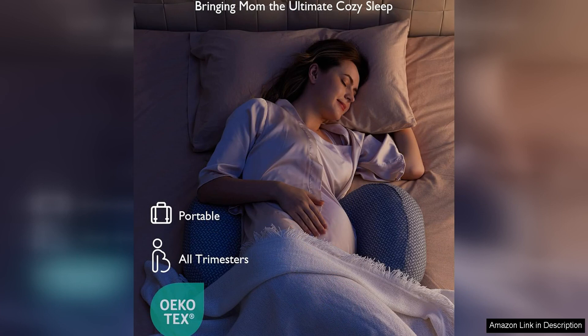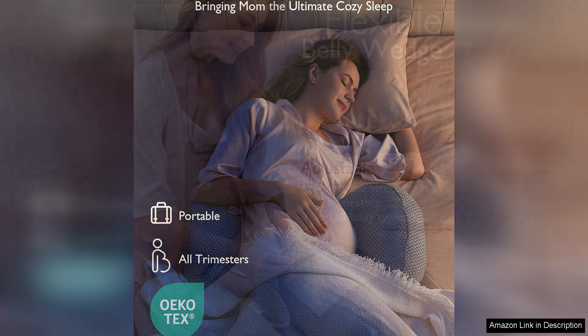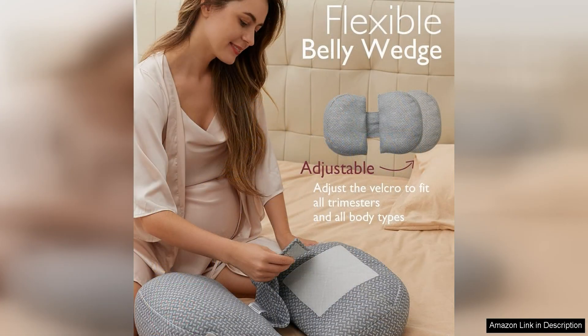One of the standout features of this pillow is its portability. Unlike traditional bulky pregnancy pillows, Mum Cozy's portable design makes it easy to take with you wherever you go. Whether you're travelling, staying at a friend's house or just want to switch up your sleeping arrangements, this pillow is lightweight and convenient to carry.